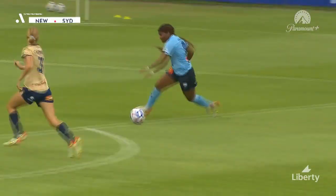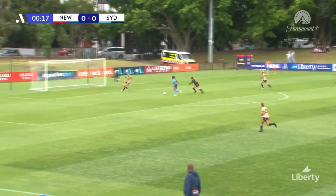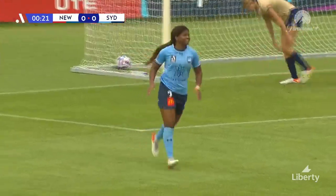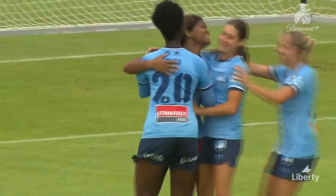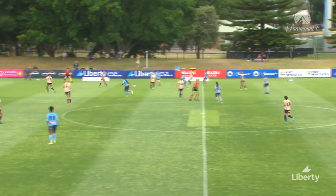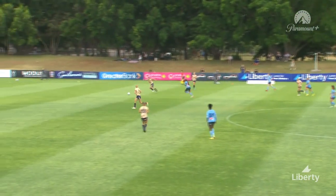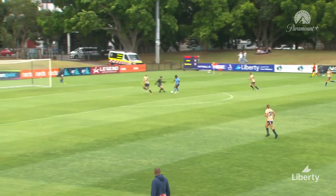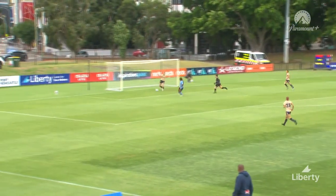Madison Haley already pressing really high. Haley wins the ball, gets around Quelo, just the defender to beat. With 19 seconds on the clock for Sydney FC, what a remarkable time to score. The Jets defense unable to handle the pressure as Haley scores her fifth goal of the season.